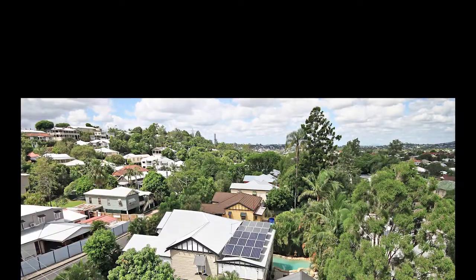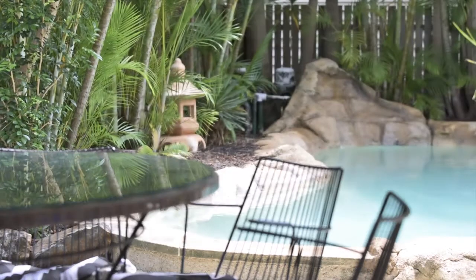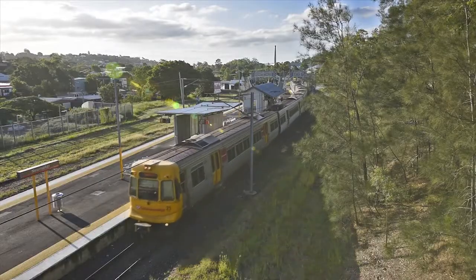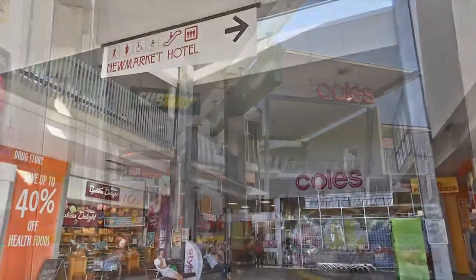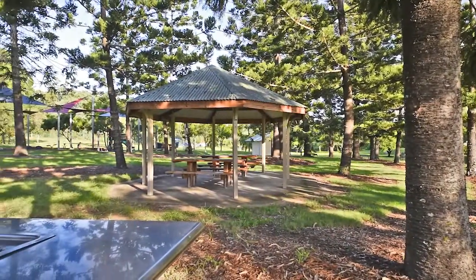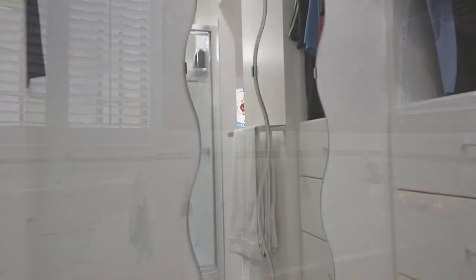Set on a fully-fenced 620 square metre parcel with manicured gardens, the home is ideal for relaxing with your family or entertaining on a grand scale. It's conveniently positioned, giving you easy access to every imaginable amenity, including bus and train only a few minutes away, and shops, schools and parkland also within easy reach.